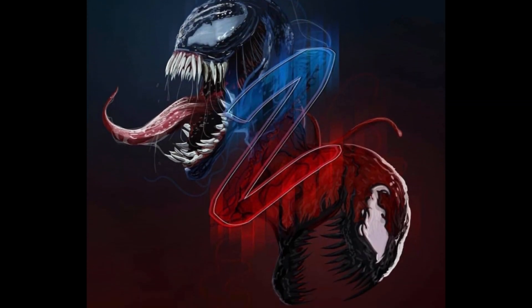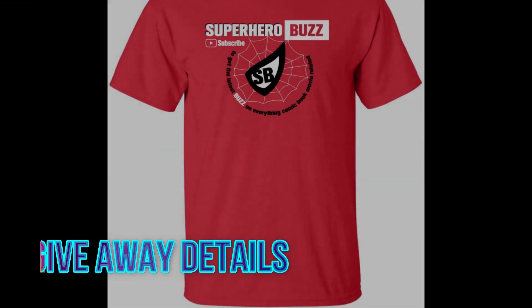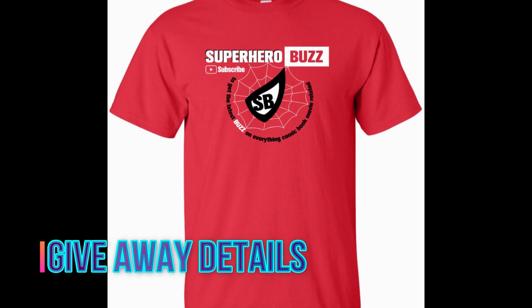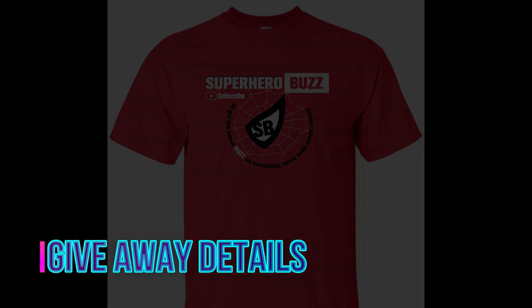Now let's get to the giveaway details. I will be giving away the first exclusive Super Hero Buzz t-shirt, now available in all sizes. All you have to do is give this video a thumbs up, leave a comment, and subscribe. As always, thank you so much for tuning in — I will catch you next time, and once again happy Easter.